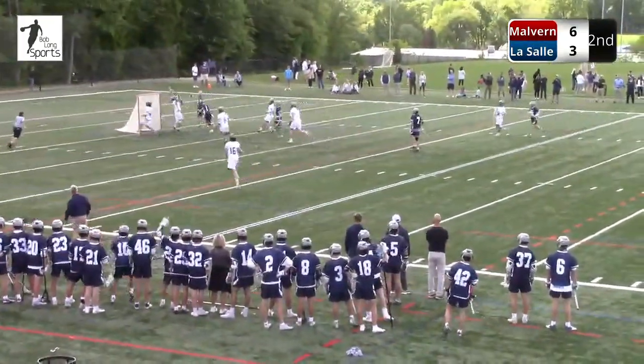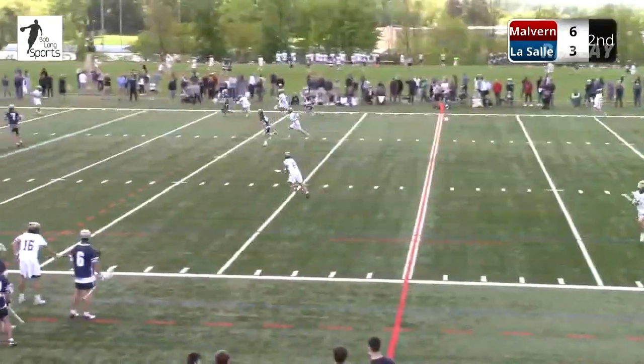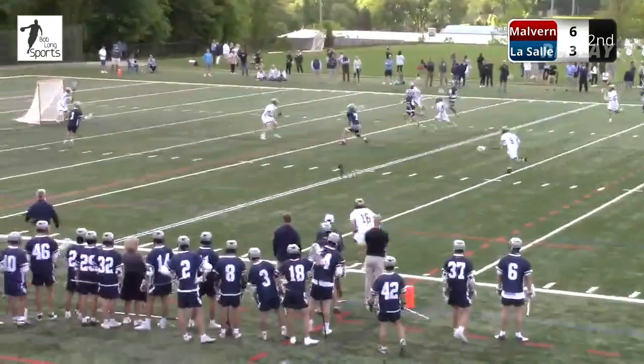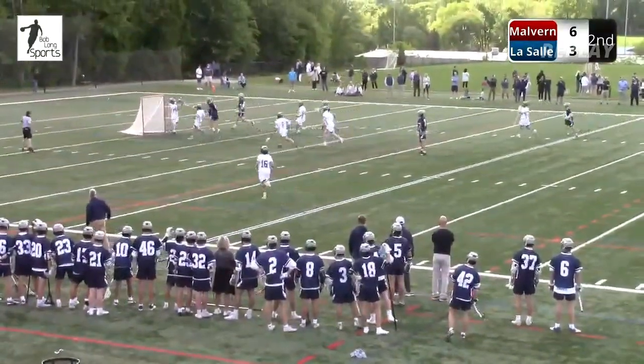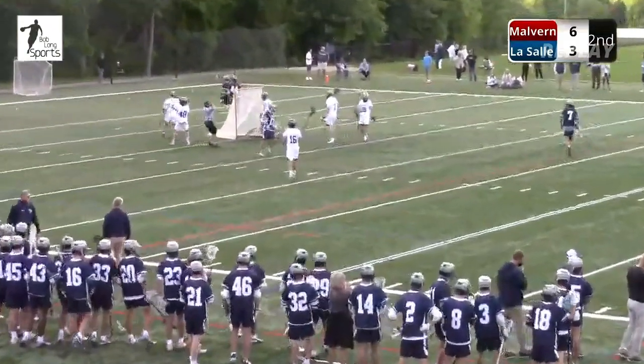LaSalle trying to make a save, but instead it's another goal. Nicholas Potemski — how about the patience there right in front of the net? Yeah, unfortunate on the turnover by LaSalle, but Spanos catches it, sees the defender slide upfield, one more, two fakes, and a finish. An unselfish play there by Spanos.